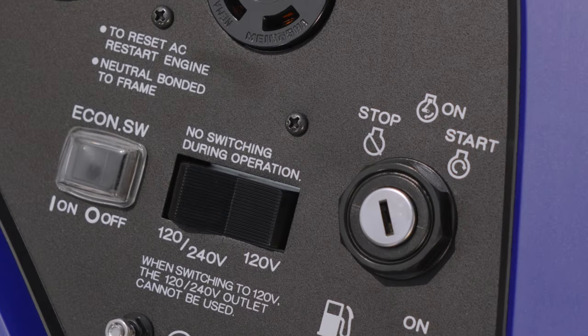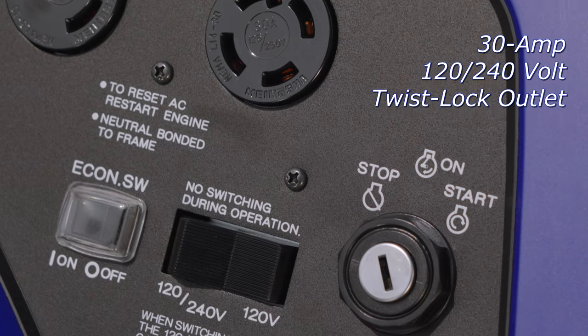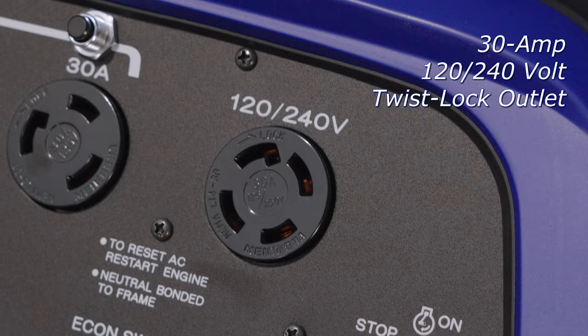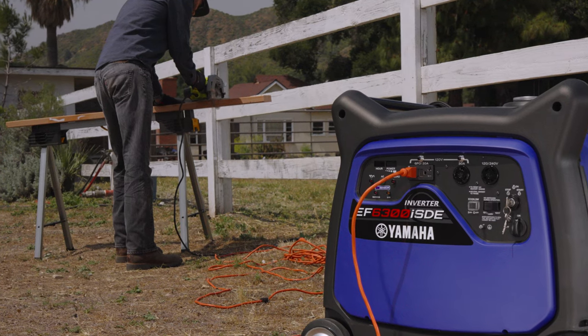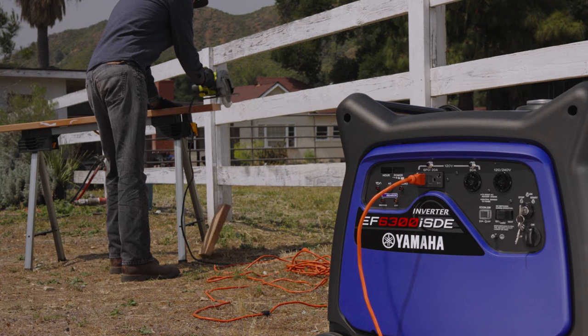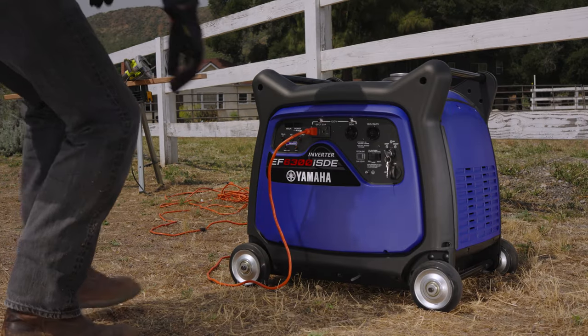The EF6300 is further equipped with a 120 and 240 dual voltage four-prong twist lock outlet, and power is delivered with smart throttle technology to automatically adjust engine speed based on demand, maximizing fuel efficiency.